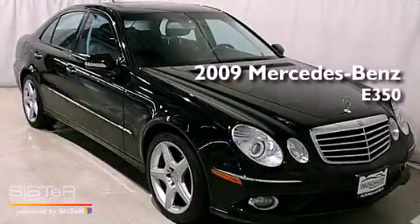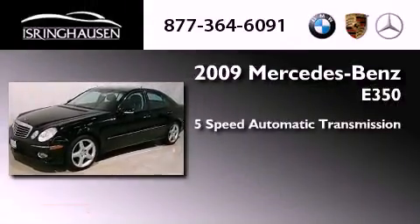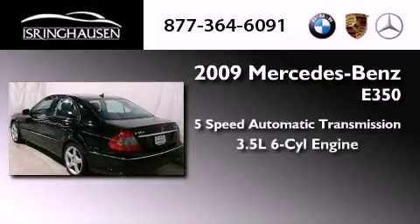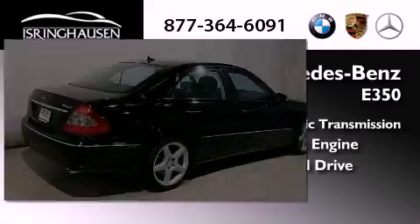This is a 2009 Mercedes-Benz E350. This car has a 5-speed automatic transmission, a 3.5-liter V6, and the added safety and control of all-wheel drive.